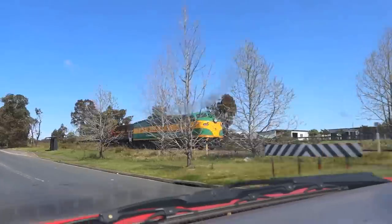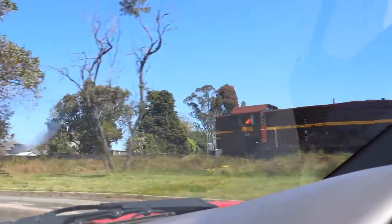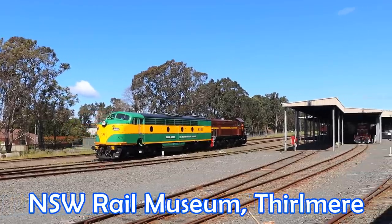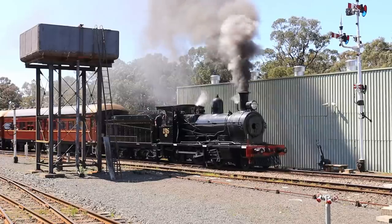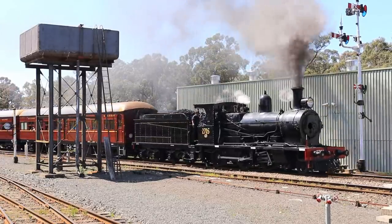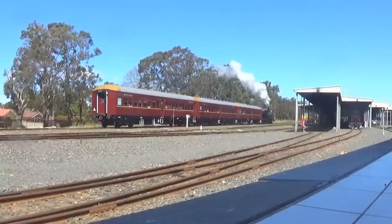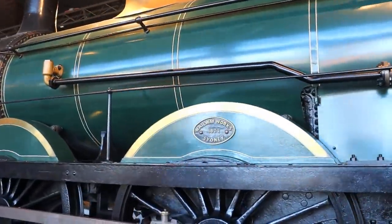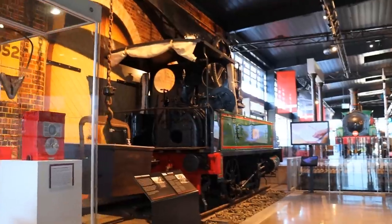We just saw — eventually — we took the rail tour here. This one's built in Sydney. They've got a green tank.